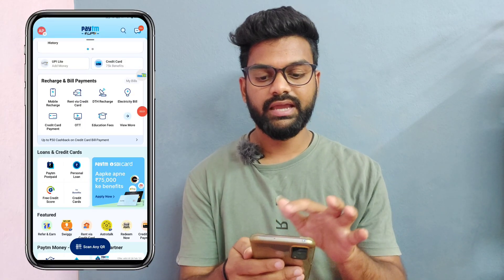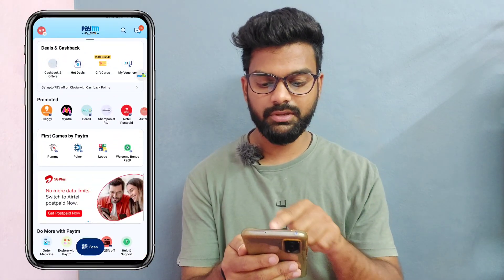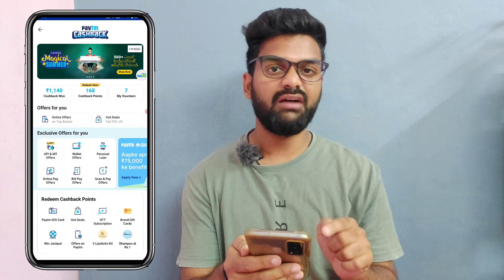The next offer is Paytm Map. If you have cash back, you will be able to activate it. If you have a Paytm Map, you will open it. If you have cash back, you will have cash back offers, and you will have a UPI and MT offer.